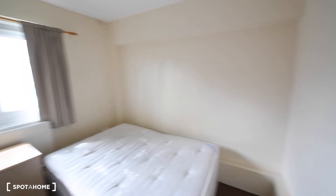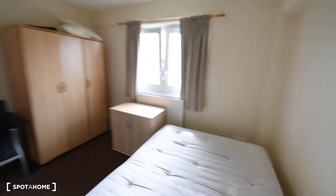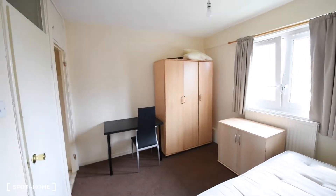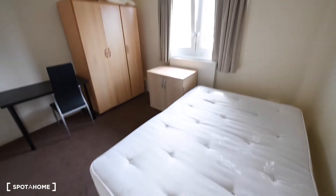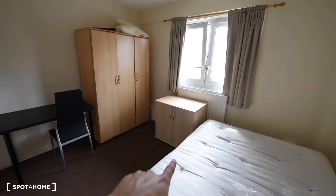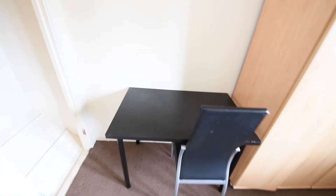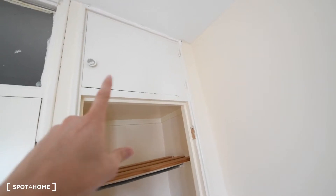Today I'm showing you room C. This is the room — we can see from here almost everything we've got: the double bed, the cupboard, the big wardrobe, desk with a chair. We also have a built-in wardrobe with some storage space up there as well.